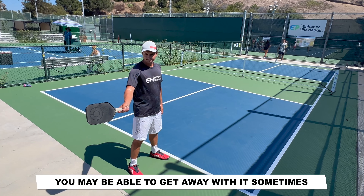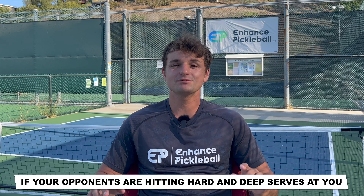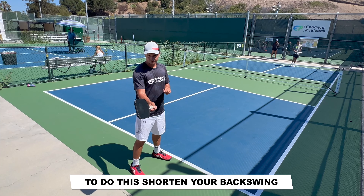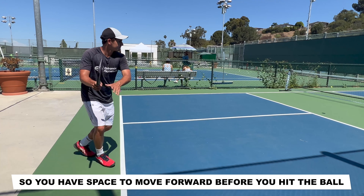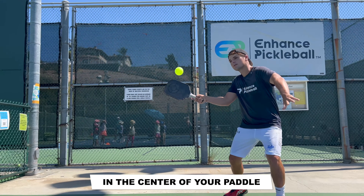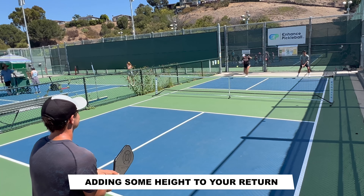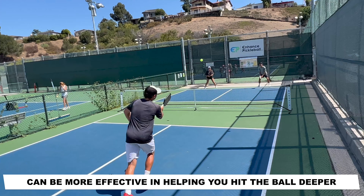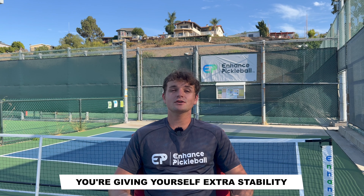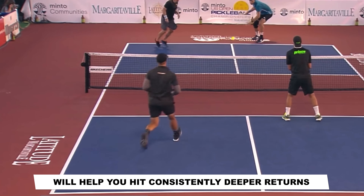If you use a big swing, you may be able to get away with it sometimes but you'll also make a lot of unnecessary mistakes. If your opponents are hitting hard and deep serves at you, you should use a compact stroke as you move through the ball with your legs. Shorten your backswing and start a little bit behind the baseline so that you have space to move forward before you hit the ball. With your shortened take back, it'll be easier to make clean contact in the center of your paddle. Adding some height to your return can be more effective in helping you get the ball deeper and it will also give you more time to make your way to the kitchen line. By using forward momentum to hit the ball, you're giving yourself extra stability and a head start to make it to the kitchen. Overall, a more compact swing will help you hit consistently deeper returns.